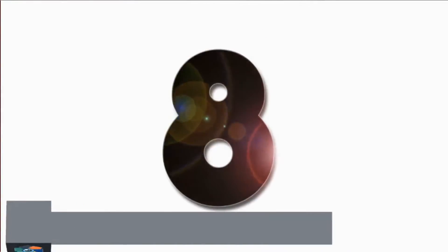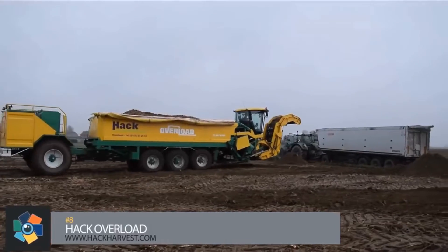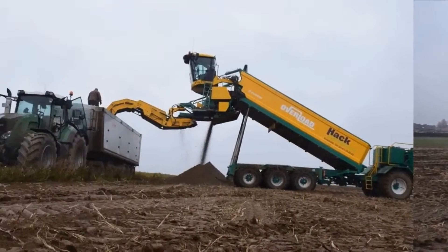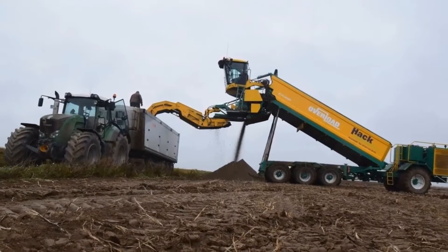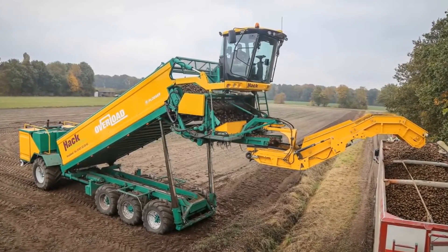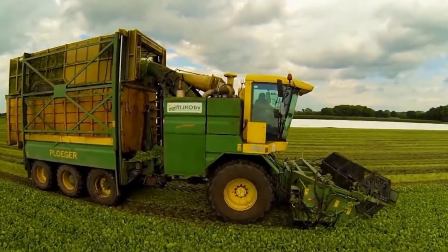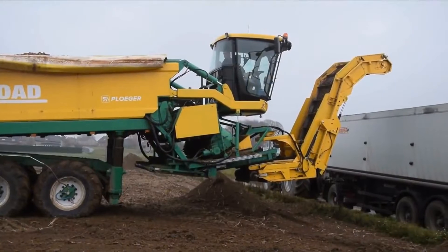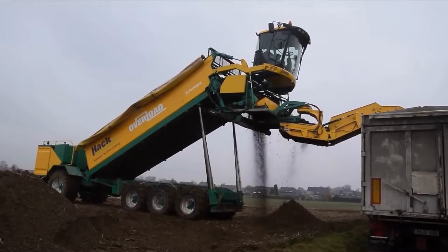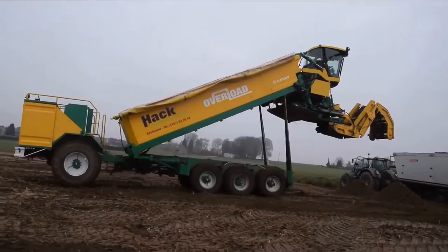Number 8: The Hack Harvest Overload is an amazing self-propelled cleaning and overload trailer used for efficient potato harvest. Netherlands contractor Hack Harvest creates machinery such as the Overload to surpass others in the industry. The Overload is based around an MKC-8 spinach harvester with a loading capacity of 25 tons. Lifting is done with the AR-48 harvester while a cleaning unit separates soil from crops, allowing transport of clean crops while leaving others in the field.